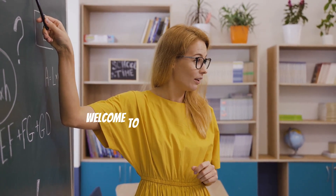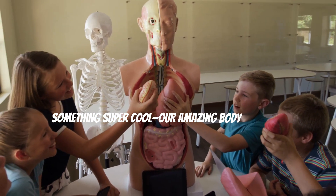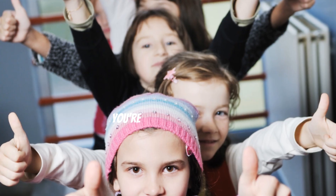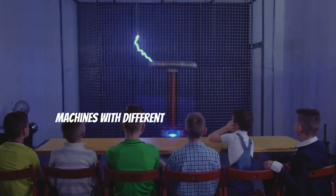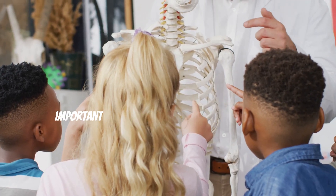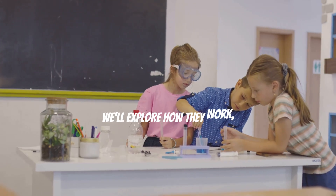Hey everyone, welcome to Smart and Healthy Kids! Today we're going to dive into something super cool — our amazing body systems. Have you ever wondered how your body works? Well, you're in the right place. Our bodies are like super powerful machines with different parts working together. Today we're going to learn about 11 important systems that keep us alive and kicking, from your brain to your toes. Each system has a special job.